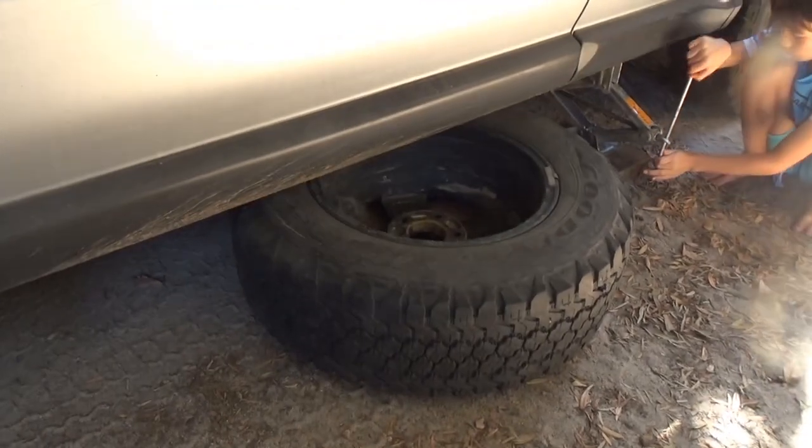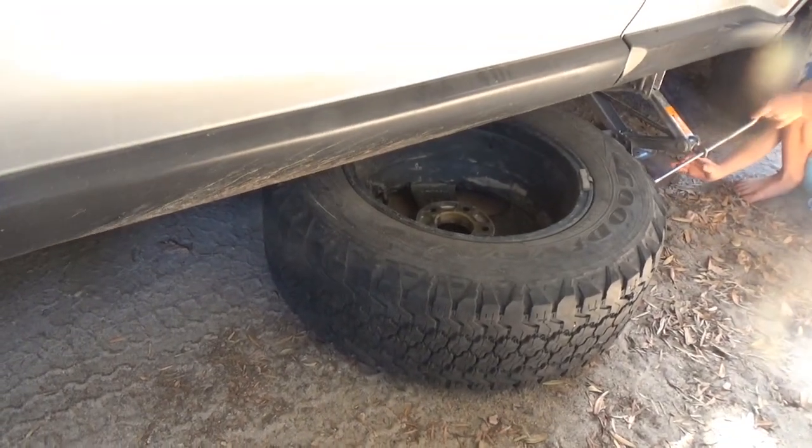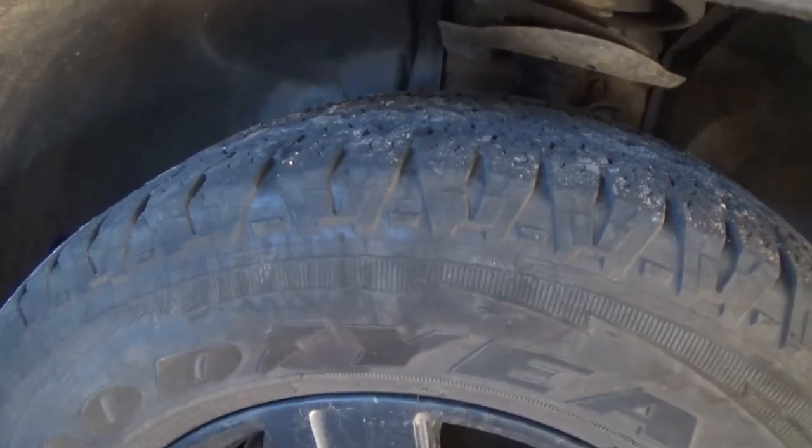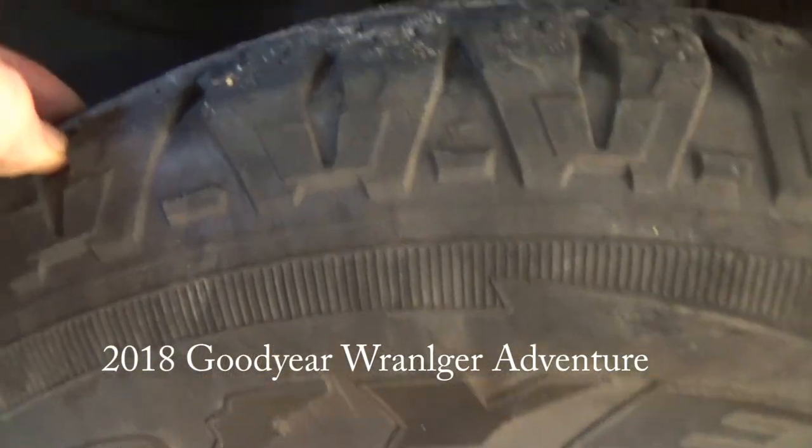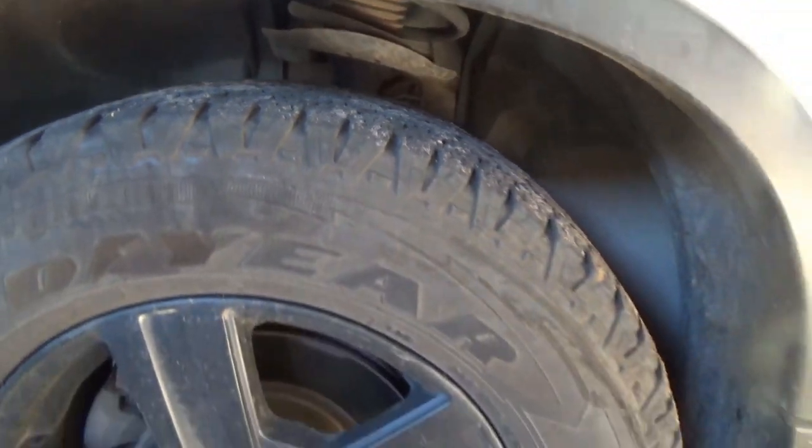This one's probably got 70 to 80,000 Ks on it — more like 75,000 Ks. The new all-terrain has probably got 50,000 Ks on it and it's already probably as far down, or further down, than the older ones. Definitely softer.